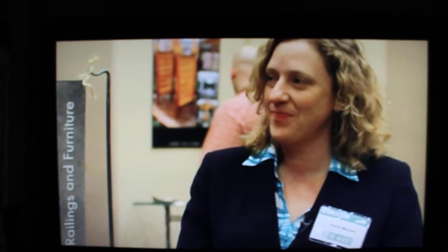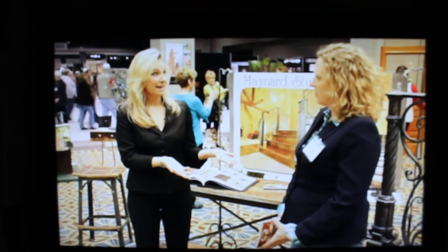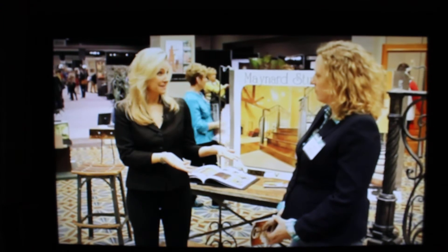I'm here with Kareem Maynard and she's from Maynard Studios, which is right in Lawrenceburg, Kentucky. That's where you're based out of? But you yourself are an architectural designer and blacksmith. Yes, I am.